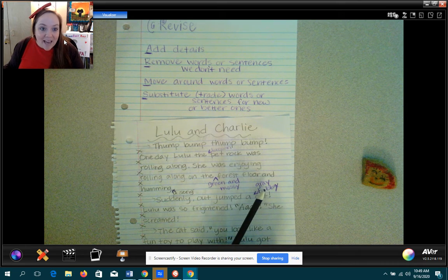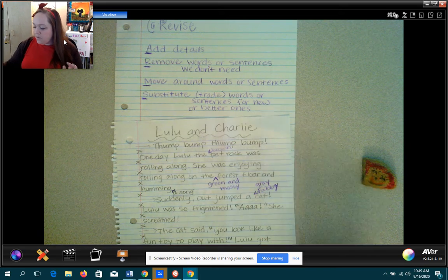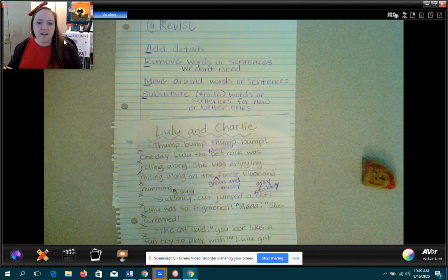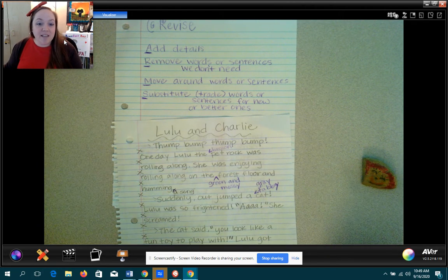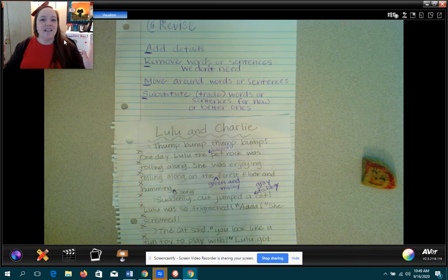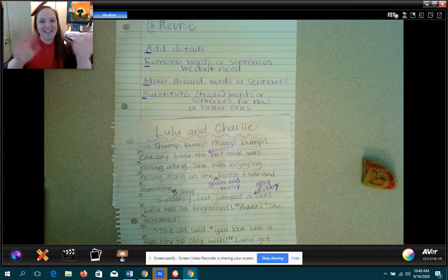Maybe you're going to just move things around. Maybe you put something up here and you're like, 'Oh, that detail needs to be down further in my story.' And if you want to do that, you could circle the whole sentence and just draw an arrow to where you want it to go. That's the cool thing about having all this extra space with all these skipped lines. Okay — feel free to go back and rewatch, and pause me in the middle if you need to. But go ahead and work on revising your paper and tomorrow we will edit. All right, kiddos — have fun.